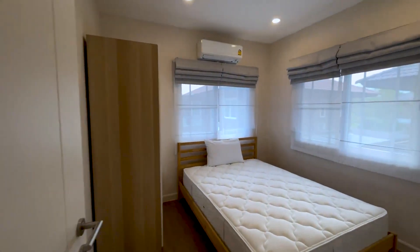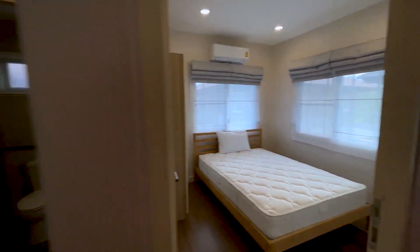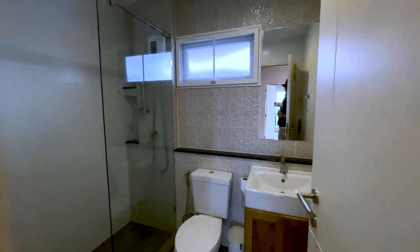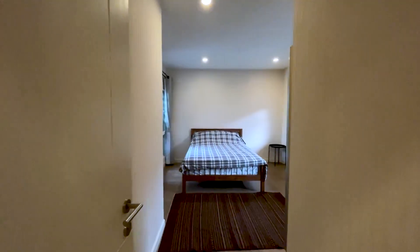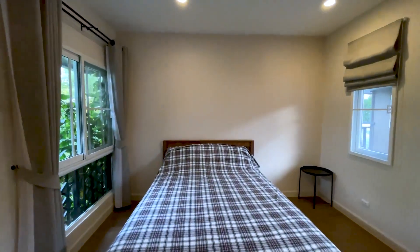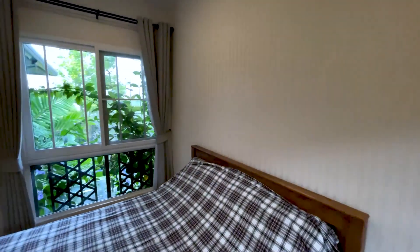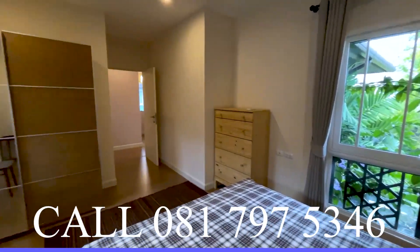The two guest bedrooms share a bathroom. This is the smaller of the two, with a bathroom with shower. And the second guest bedroom is a bit larger than the first, with nice windows on both sides — big windows overlooking the garden, with a little trellis there as well.